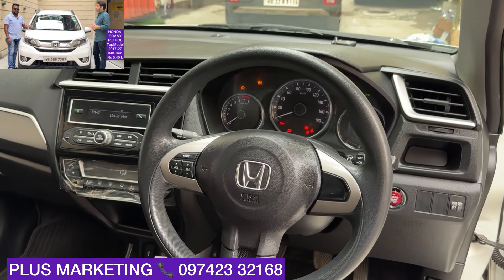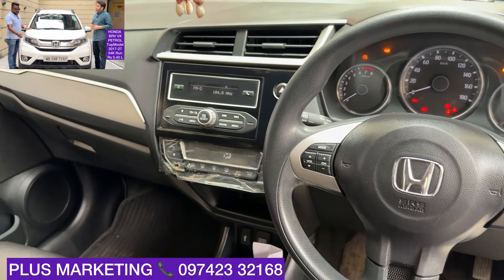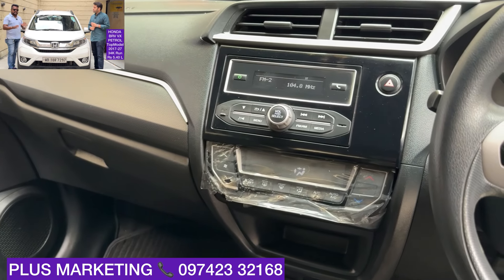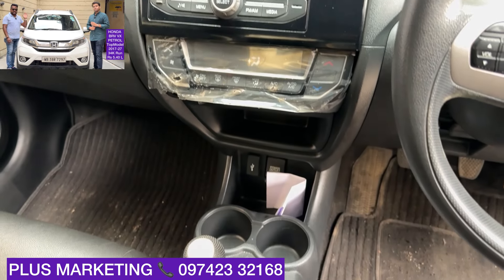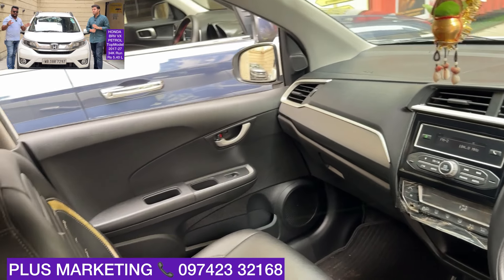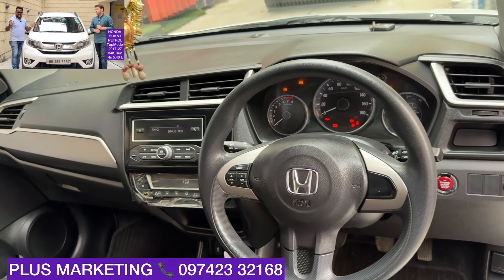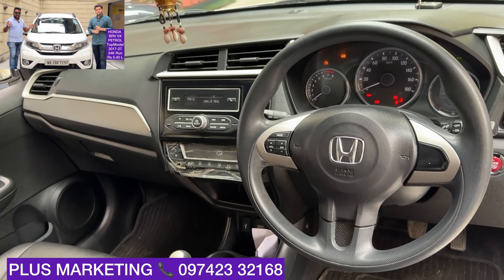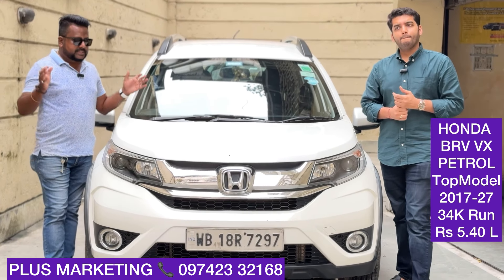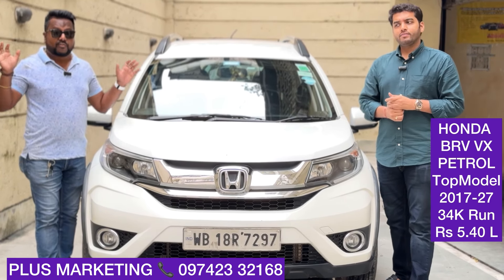The last price of this car is ₹5,40,000 only. 2017 tax. VX Honda BRV petrol, first owner — top variant, fully loaded with features: push button start, alloys, projectors, daytime running lights, fog lamps, steering control, automatic AC, touchscreen music system, rear wipers — everything. VX top variant, only 34,000 km driven.